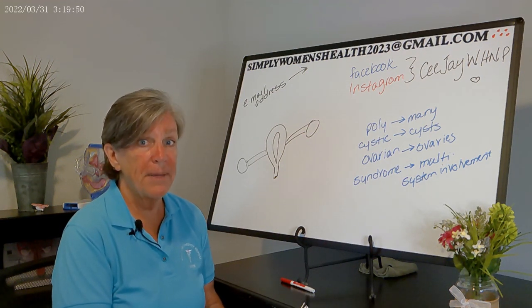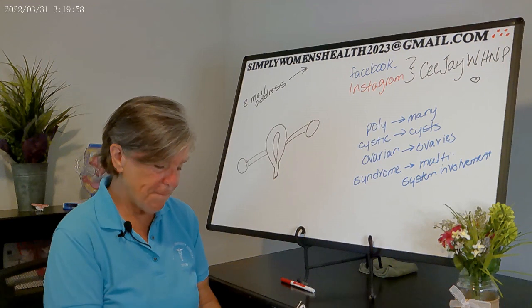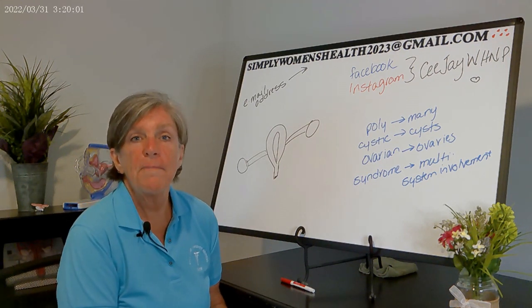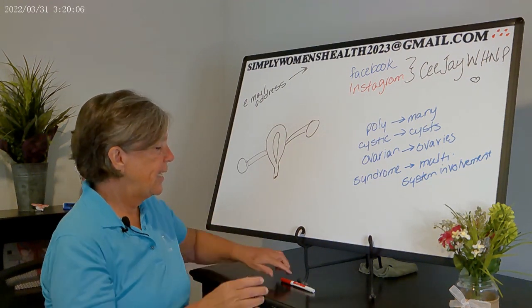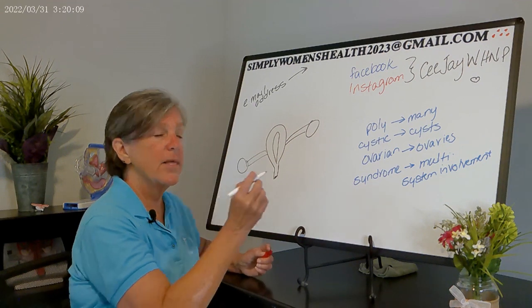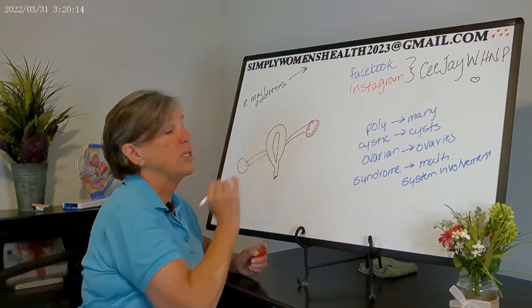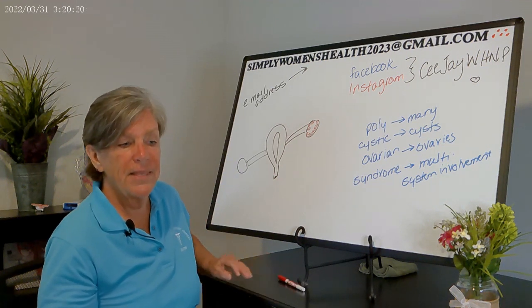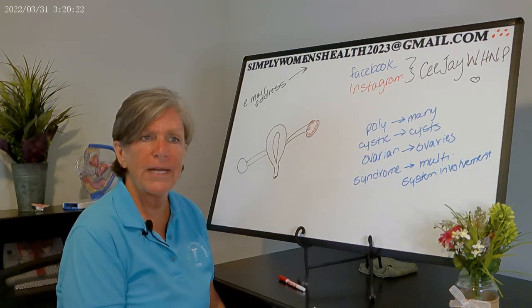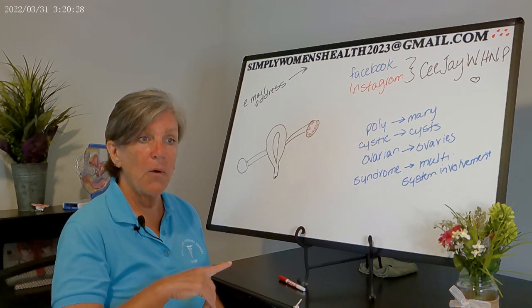You can still have PCOS and be of a normal BMI, but your suspicion should definitely be raised if someone has irregular menstrual cycles and an elevated BMI. The third criterion is multiple peripheral follicles on ultrasound — these cysts backing up in the ovaries create what we call a 'string of pearls,' going around the periphery of the ovaries, typically between four and nine follicles.